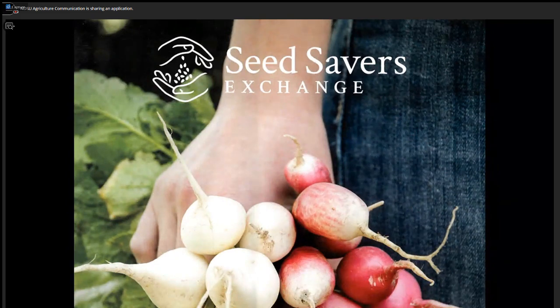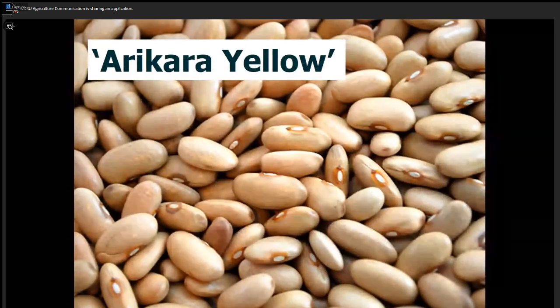The Seed Savers Exchange is a group of thousands of gardeners who save seeds that have been saved for centuries. You can get old seeds. I'm Irish, so I can go on the Seed Savers Exchange as a member and get the same potatoes that my Irish ancestors almost died because of — a failure of a variety. Through the Seed Savers Exchange, I can get the Arikara yellow dry bean — the same bean grown for centuries by the Arikara tribe of North Dakota, the same bean they shared with Lewis and Clark, and that Lewis and Clark shared with Thomas Jefferson. So there are some great stories with heirloom vegetables.